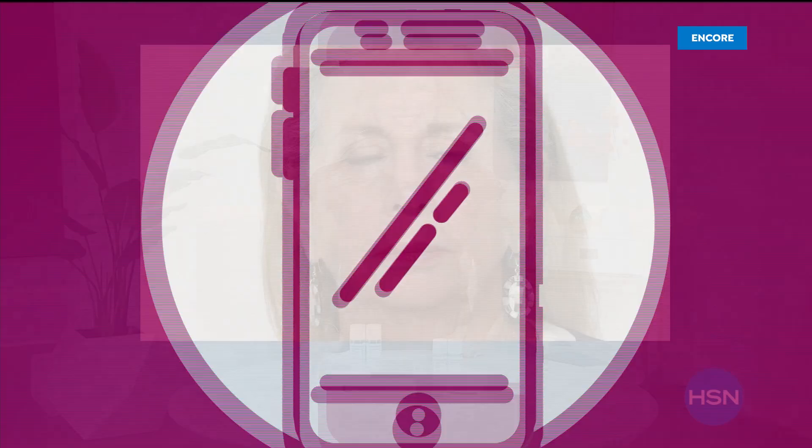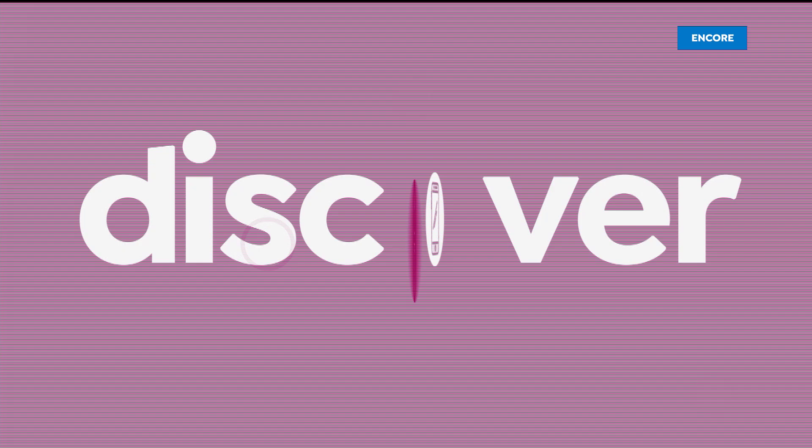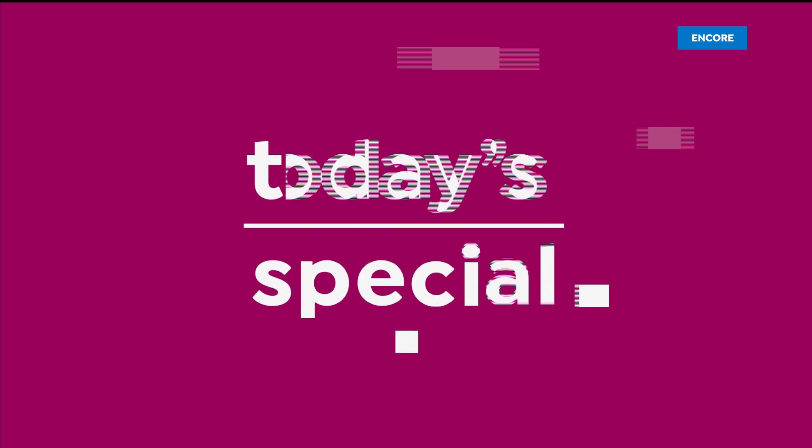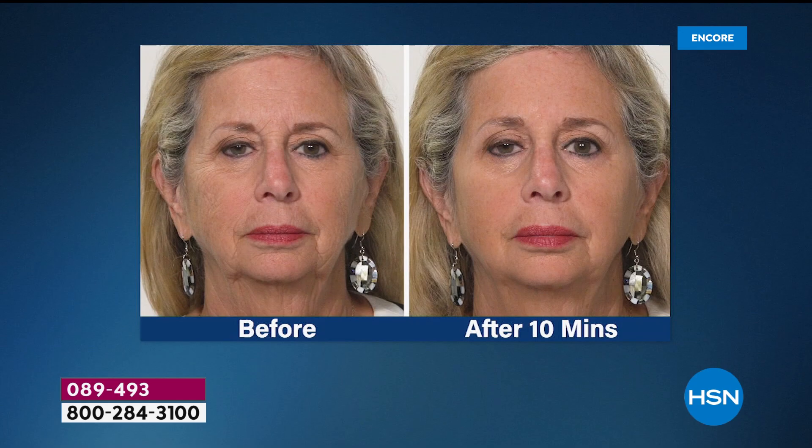It's done for us with the new serum from Plexiderm. Here it is, our Best Buy of the Day. Who doesn't want to look younger instantly? Don't you want to have smoother, softer skin with fewer lines and wrinkles? You want to get rid of those stubborn bags. You're tired of those smile lines. You're just tired of looking tired. That's why I love Plexiderm here at HSN.